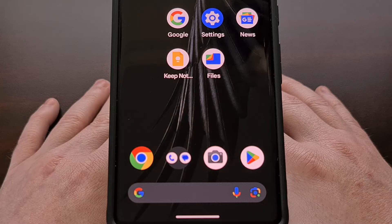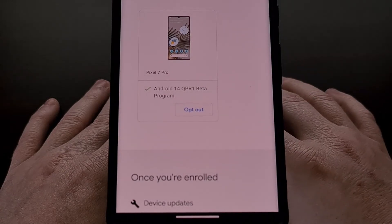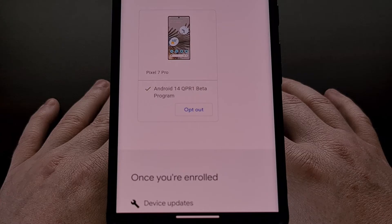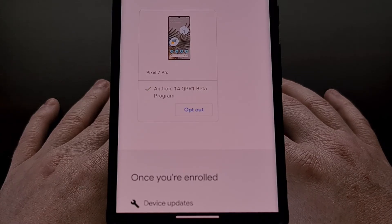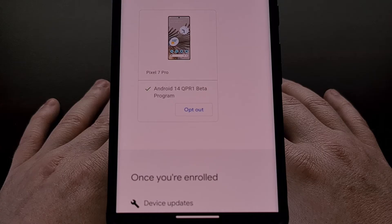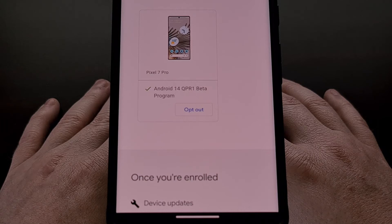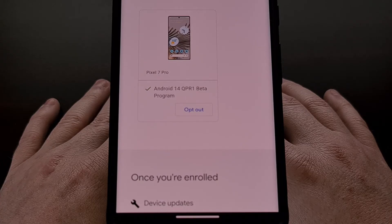The other option you have is to opt out of the Android beta program right now. This will trigger an over-the-air update for your device, and if you install it immediately then it will downgrade you and you will lose your data. However, if you ignore that over-the-air update and continue to ignore it until Google releases the stable version of Android 14 QPR 1 — remember, this is going to happen sometime during the month of December — then you will need to ignore this new over-the-air update until that has been released.